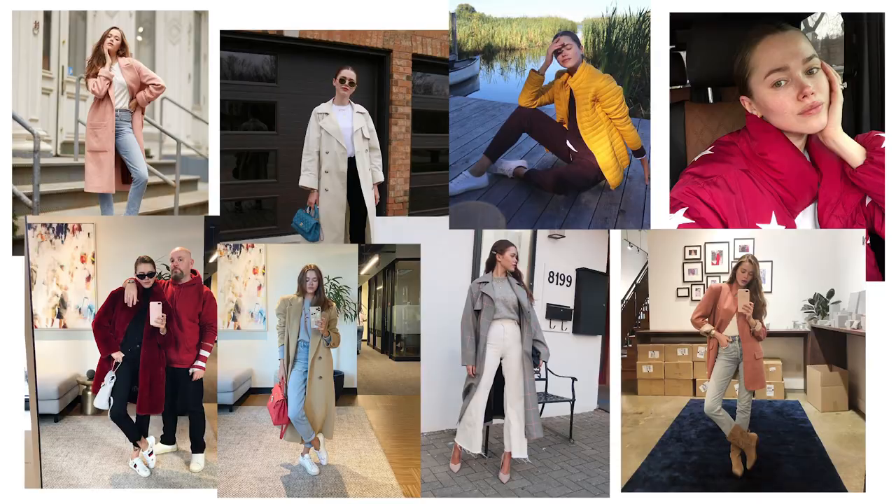Hi guys, welcome back to my channel. I know none of you asked, but I decided to show you my outerwear. From my side of the world, North America, it gets pretty cold and I accumulated a pretty impressive collection of coats. I wanted to share it with you and show you what kind of coats I get to make a boring outfit a great chic staple.